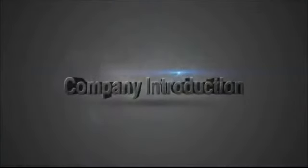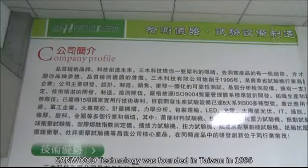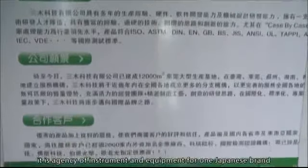Company History. Sandwood Technology was founded in Taiwan in 1996. At the beginning, it was an agency of instruments and equipment for a Japanese brand.